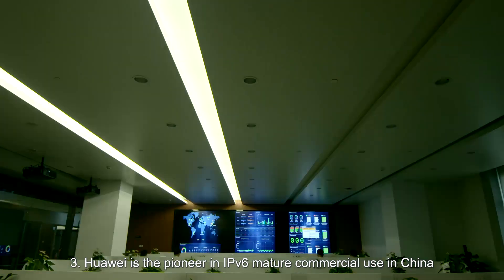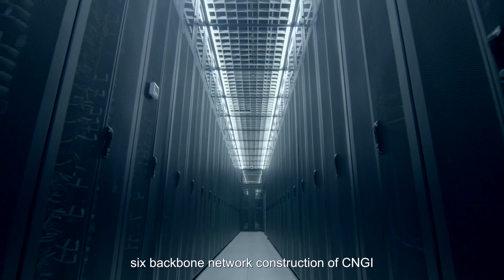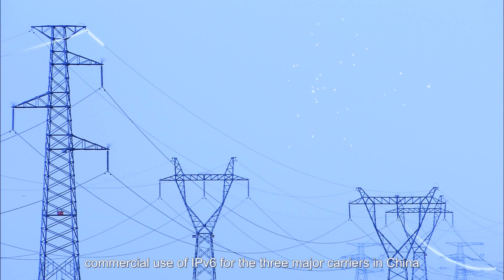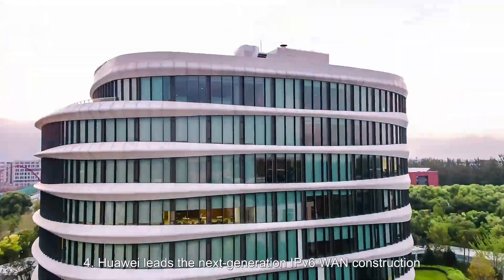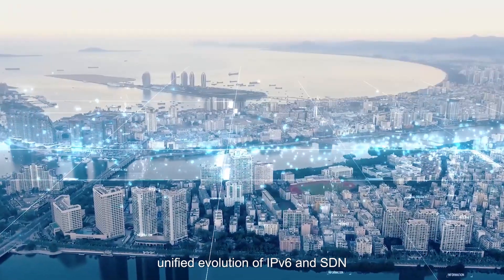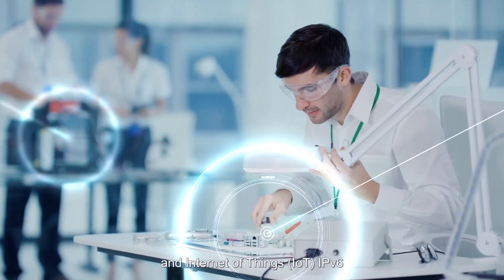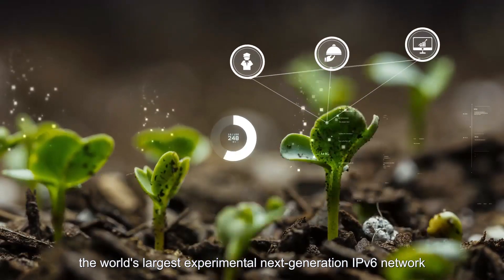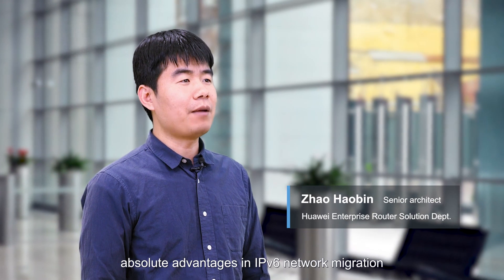Three, Huawei is the pioneer in IPv6 mature commercial use in China. It is the only vendor that participated in the six-backbone network construction of CNGI. Since 2012, Huawei has participated in the large-scale commercial use of IPv6 for the three major carriers in China and in the pilot deployment of IPv6 enterprise networks in key sectors. Four, Huawei leads the next-generation IPv6 WAN construction and the unified evolution of IPv6 and STN. Huawei leads the research and practice of IPv6 security, mobile IPv6 and IoT IPv6, and exclusively wins the bid for CERNET 2, the world's largest experimental next-generation IPv6 network. Therefore, Huawei has extensive experience and absolute advantages in IPv6 network migration.